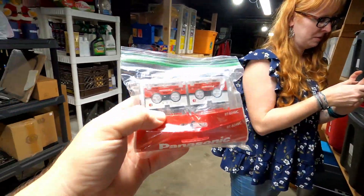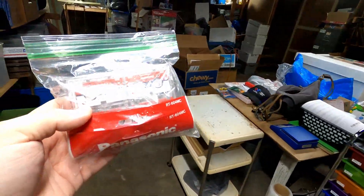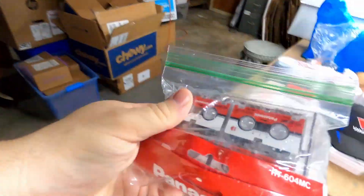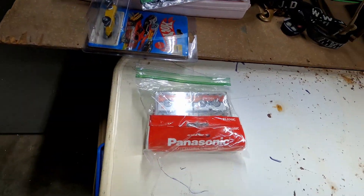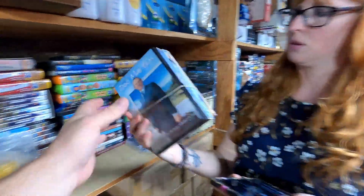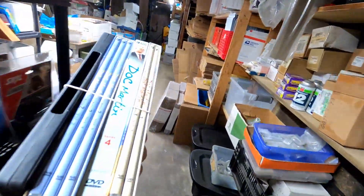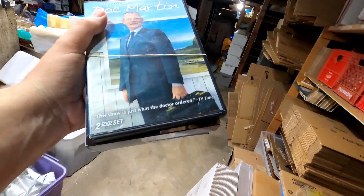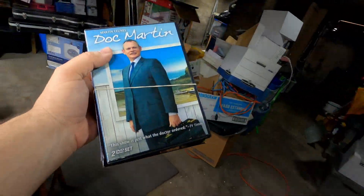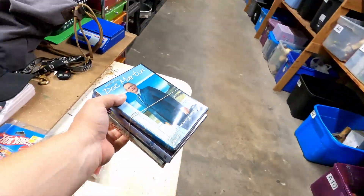The next item is a lot of Panasonic micro cassettes — how much did they go for? $20 plus shipping. Anytime you find micro cassettes in original packaging, they're definitely worth picking up. The next item is a lot from the series Doc Martin — I think it's a BBC series. How much did they sell for? $15 plus shipping.